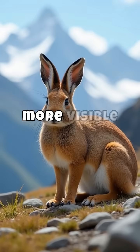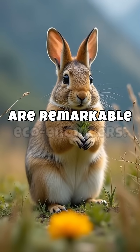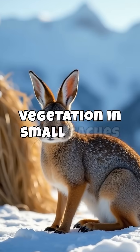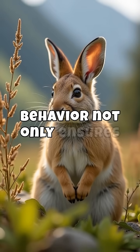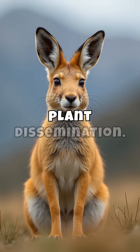Unlike their more visible relatives, pikas prefer the high-altitude climates, where they are remarkable eco-engineers. Pikas collect and store vegetation in small caches called hay piles, which sustain them through the harsh winters. This behavior not only ensures their survival, but also promotes biodiversity by inadvertently aiding plant dissemination.